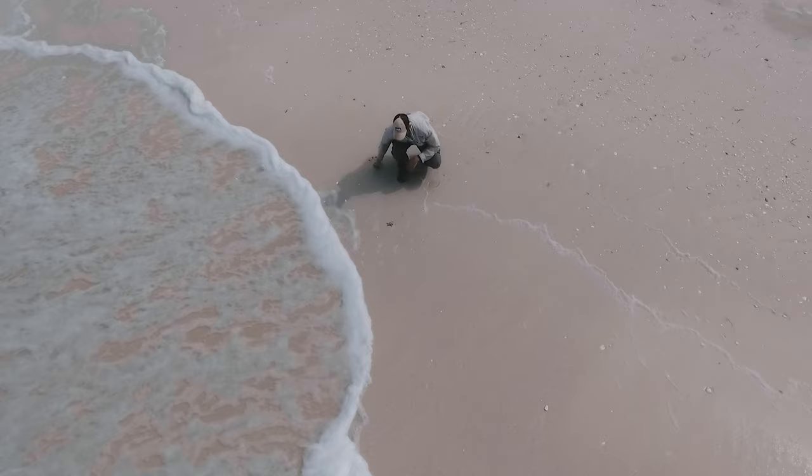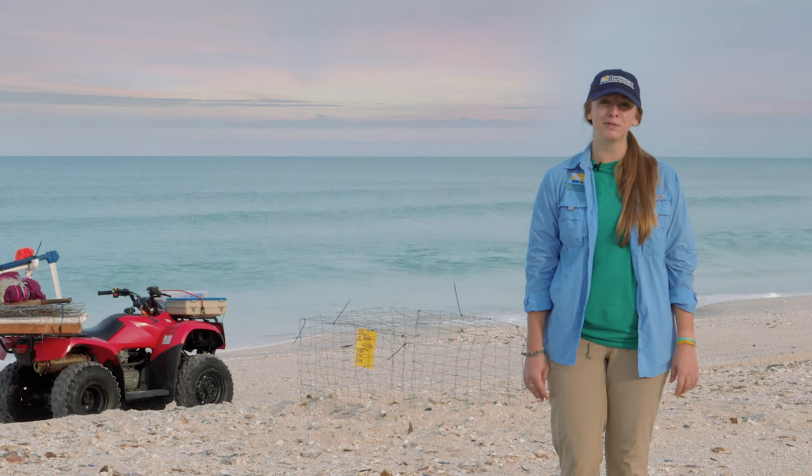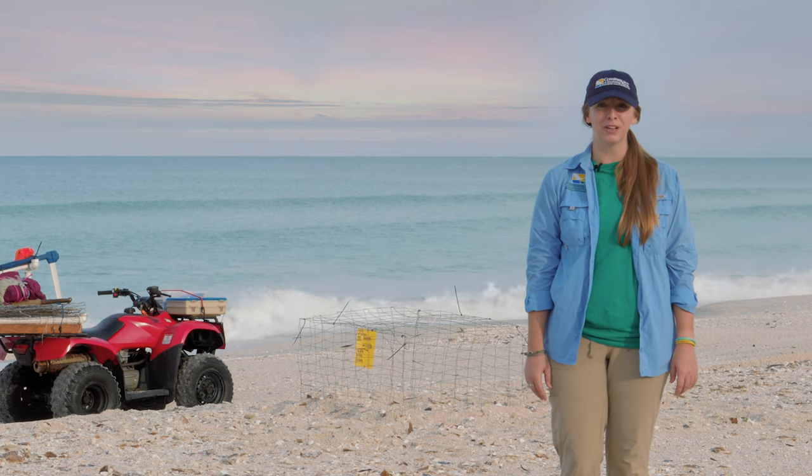Hi everyone, I'm Katie with The Conservancy and today we're celebrating World Sea Turtle Day. Sea turtles play a special role in our ecosystems here in Southwest Florida and today I'm here to talk a little bit about our work with them at The Conservancy.